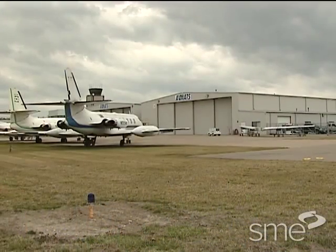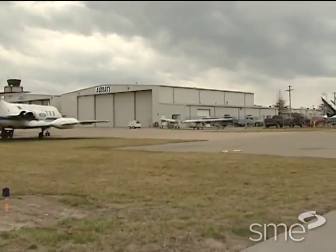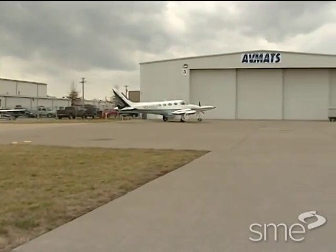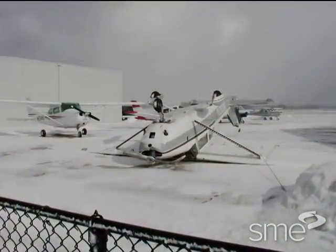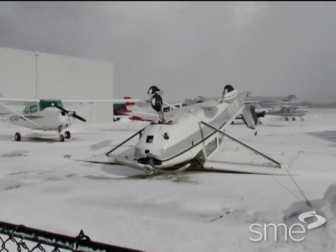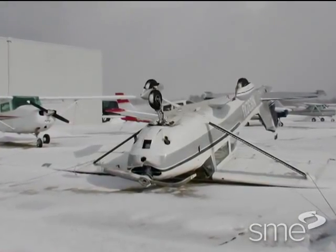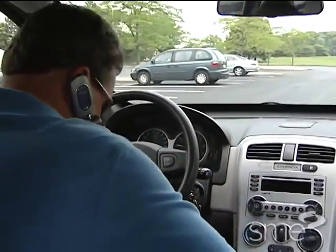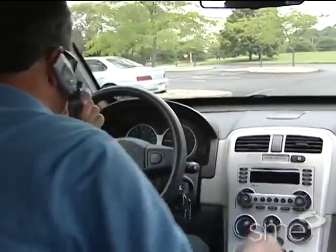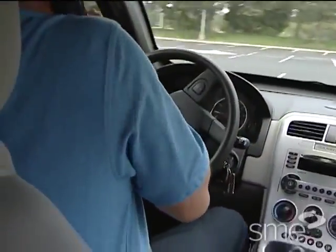Typically, real-world situations have many potential failure modes. For example, when an automobile or an aircraft is involved in an accident, there may be many possible contributing factors. These may include weather conditions, random mechanical failure, inadequate processes, poor equipment design, or other reasons. Among these reasons, however, are errors made by the vehicle operator. Inattention, poor judgment, or inadequate training can often lead to major disasters.